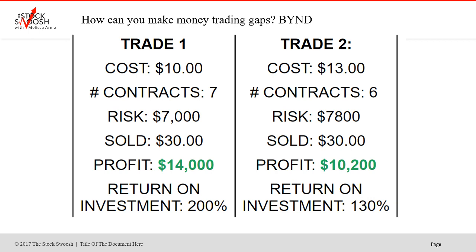Trade two cost $13,000, six contracts. Risk was $7,800. Sold again at $30,000. The orders were out for both at a similar price. Again, great move, great exit. $10,200. Return on investment: 130%. So total profits on BYND for just this from Monday into Tuesday — basically not quite 24 hours, but you had to take it one day on a Monday into the Tuesday — $24,000.